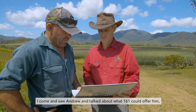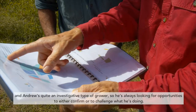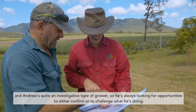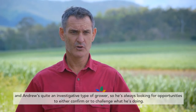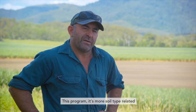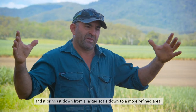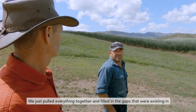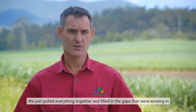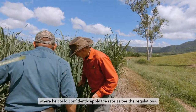I came and saw Andrew and talked about what 161 could offer him. Andrew's quite an investigative type of grower, so he's always looking for opportunities to either confirm or to challenge what he's doing. This program is more soil type related and it just brings it down from a larger scale down to a more refined area. We just pulled everything together and filled in the gaps that were existing in where he could confidently apply the rate as per the regulations.